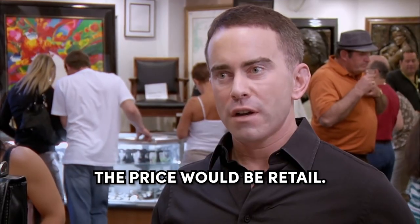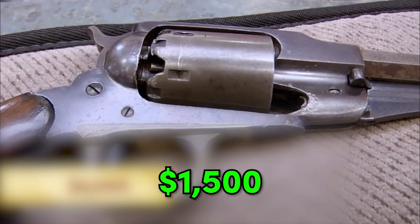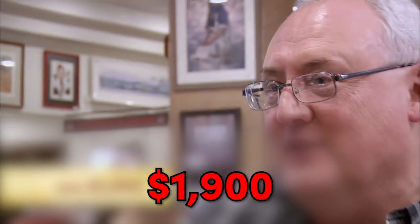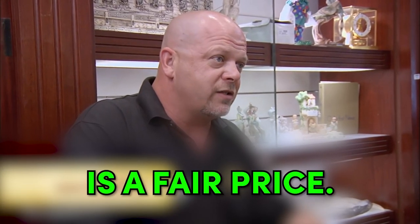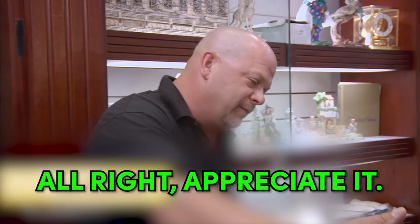As it sits, the price would be retail $2,000. So you want to give me $2,000? No. $1,500. So we're going to kind of do this little dance here again. $1,900. No. $1,500 is a fair price. Well, I did pay $1,700 for it. $1,600 — I'll lose $100 on it. All right. Appreciate it.